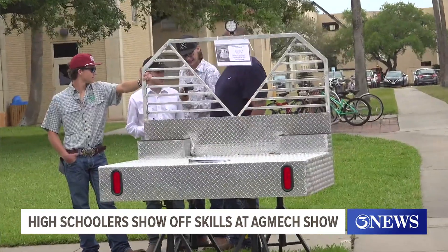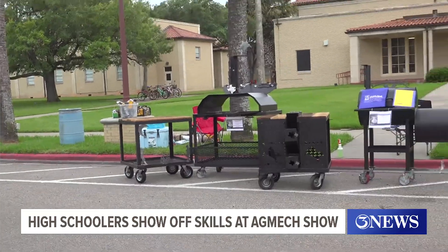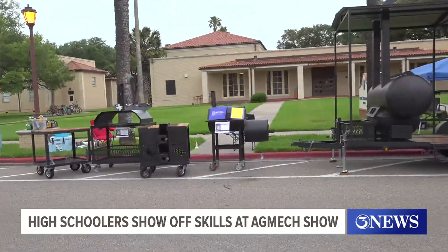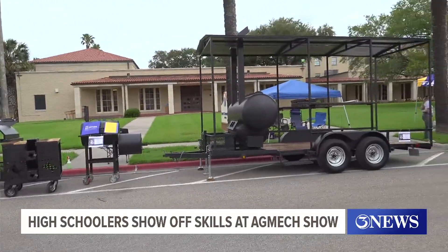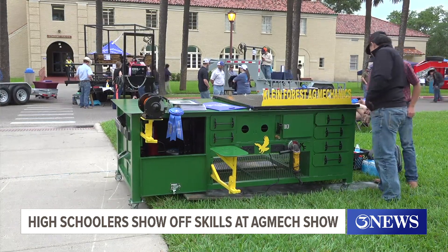42 different schools from across the state took part in the competition with 390 students involved. The show gives the university an opportunity to recruit students, and it gives the students a chance to show off their hard and impressive work.